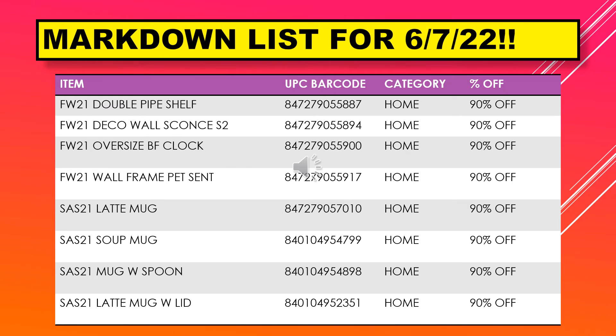This is the last of the markdown list for June 7th. We have a double pipe shelf, deco wall sconce, an oversized BF clock, wall frame pet scent, latte mug, soup mug, mug with spoon, and a latte mug with lid.